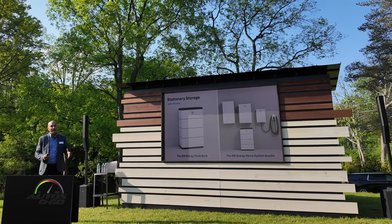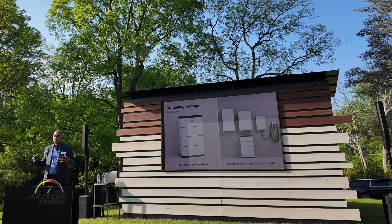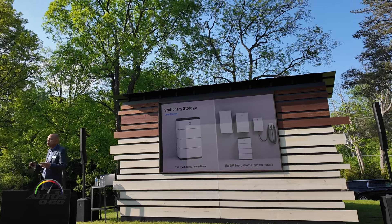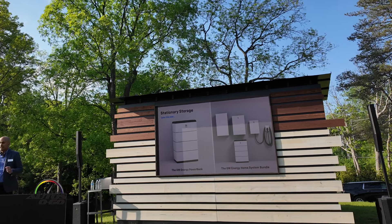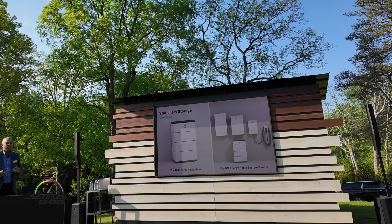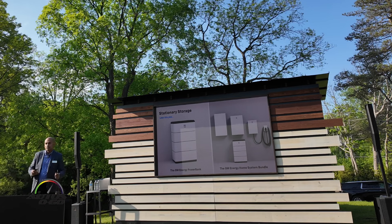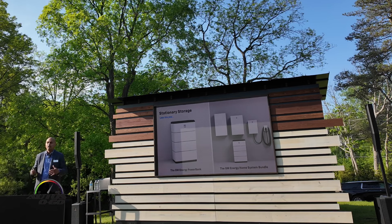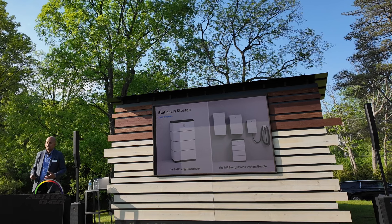All of this is fully compatible with the vehicle-to-home system. We've built this to be a modular system — you can start with a PowerShift charger, add an enablement bundle later, and when available, upgrade and add a Power Bank as well. You've got choices, and we want to make sure you're well-educated and can grow with our ecosystem.